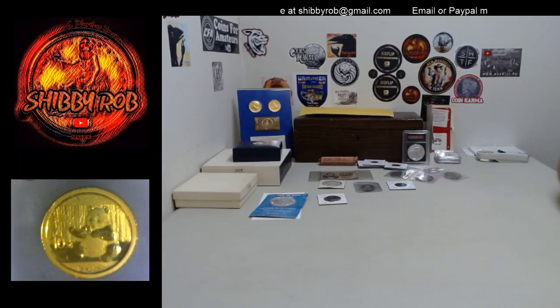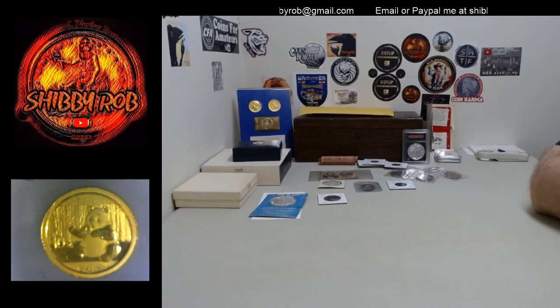Hello YouTube, it is Shibby Rob here and this video is going to be a quick info and comment video for the live auction I will be doing tomorrow at 3pm EST. The date tomorrow is Sunday, March 22nd, 2020 and we'll be getting started at 3pm EST.